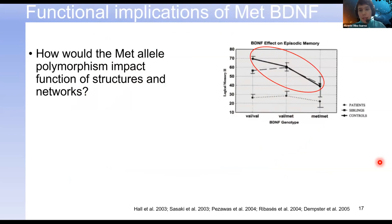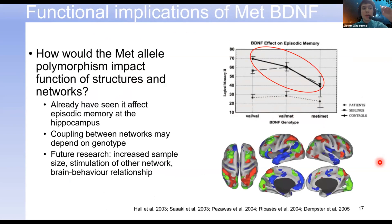Beyond this, we have a couple of important questions. We're interested in looking at how structures might be impacted by the met allele — we've already observed differences in episodic memory at the hippocampal level. We observed this strange coupling between the DMN and the FPCN, which is abnormal, and we're wondering if genotype actually influences network coupling. For the future, we'd like to increase our sample size to improve generalizability, stimulate other brain networks to see if this is reproducible, and study the brain-behavior relationship and how the gene affects the brain.